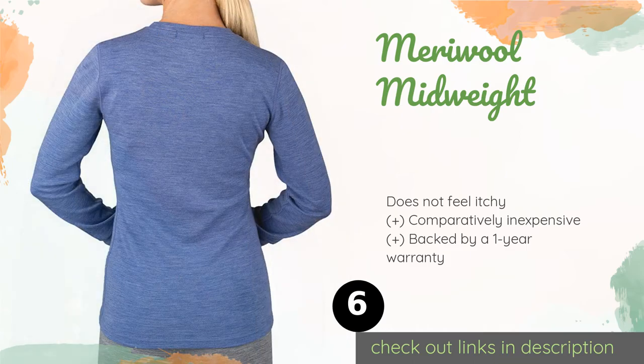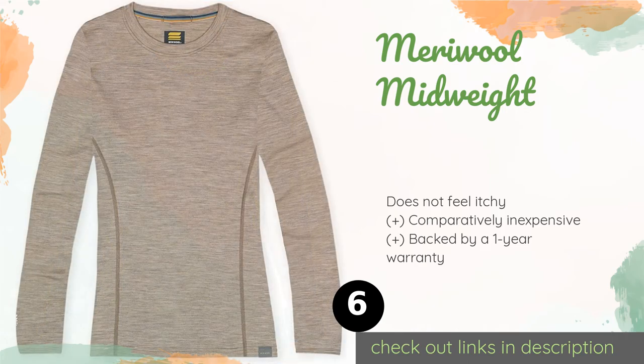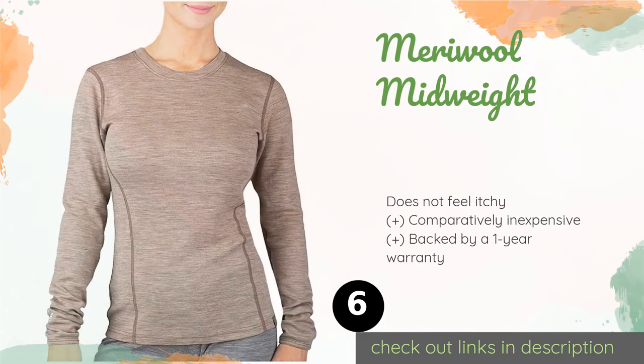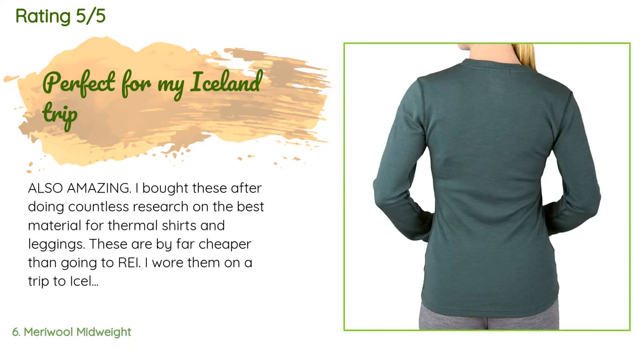Number six is the Merry Wool Midweight. With its classic crew neck and flattering fit, the Merry Wool Midweight can either be worn on its own or help keep you cozy beneath outerwear. It offers a handy loop for hang drying after playing sports in the snow. This product is available on Amazon for $44, and has 686 reviews with an average rating of 4.7 stars.